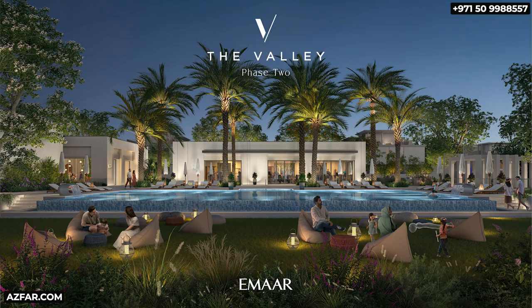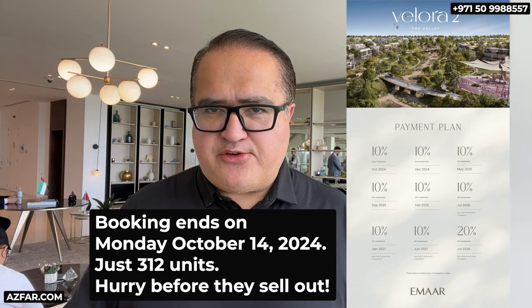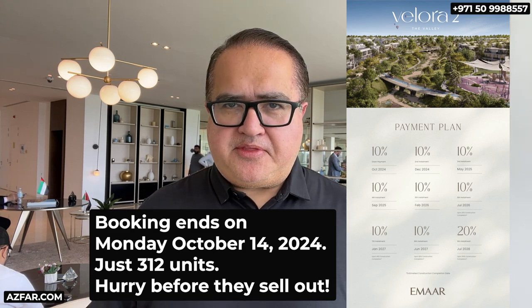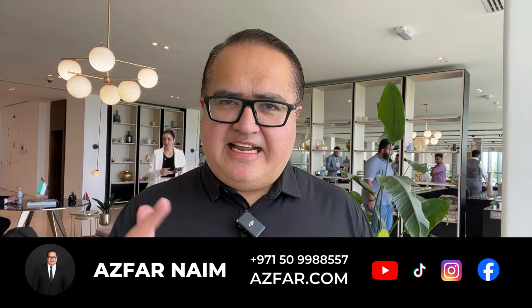Don't let this opportunity slip through your fingers. Don't miss out on this amazing investment opportunity with Emaar in Velera 2. Secure your future and make your move to Dubai today. My name is Astro Mayim. Thank you for watching this video till the end. Let's make it happen.